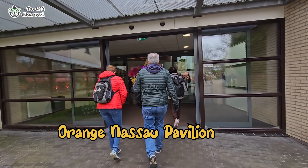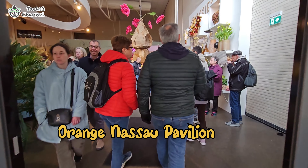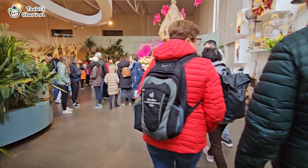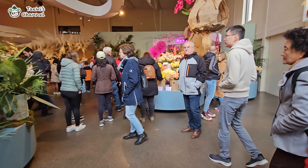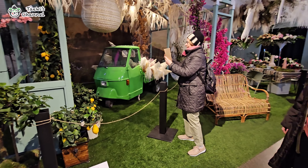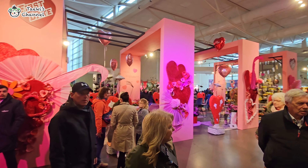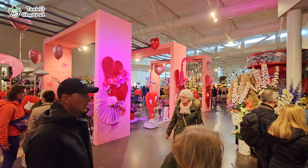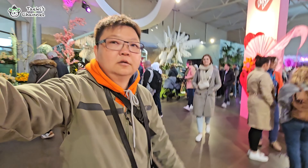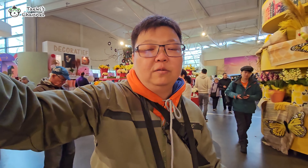I think this is the last stop we are going to go into. Let's check out what they have inside here. This is the Orange Nassau Pavilion where you can enjoy colorful floral displays that change every week. The flower arrangers provide spectacular daily flower arranging demonstrations. They show how flowers can be used to make everything from simple bouquets to unexpected creations. There are only flowers and places to take photos — people are taking photos of themselves with the flowers and decorations and learning about different flower types.